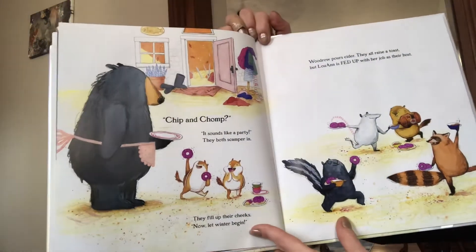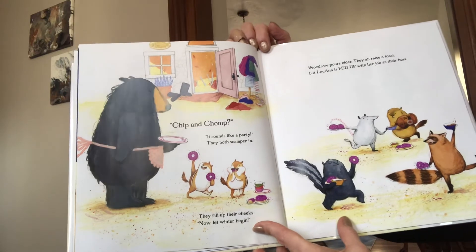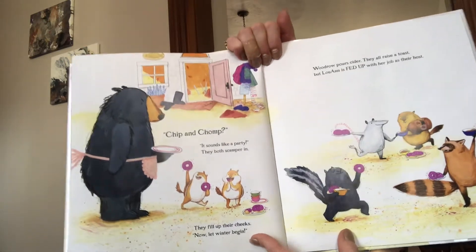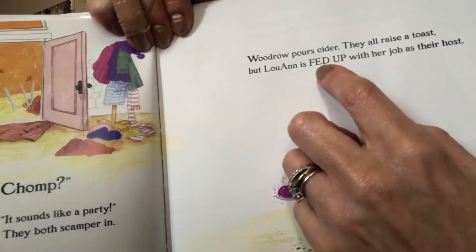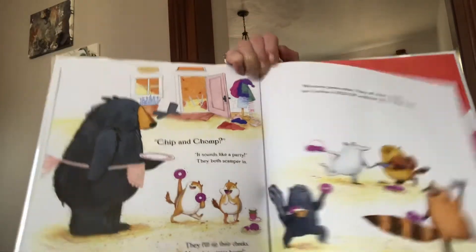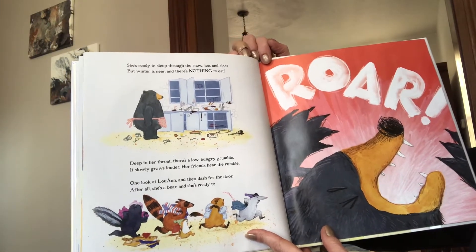Chip and Chomp? It sounds like a party. They both scamper in. They fill up their cheeks. Now let winter begin. Woodrow pours cider, they all raise it in a toast. But Luanne is FED UP with her job as their host. Do you see how they wrote 'fed up' in all capitals? That tells you to say Luanne is FED UP with her job as their host.